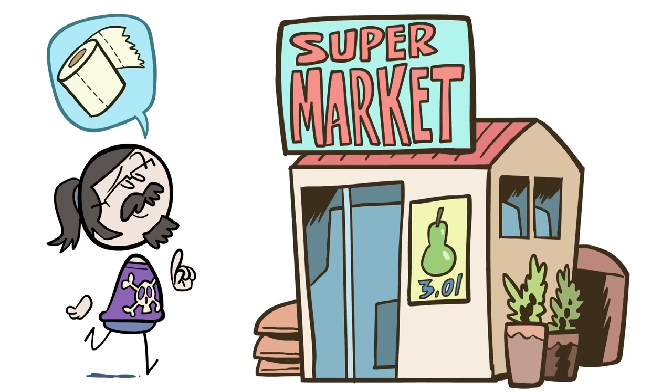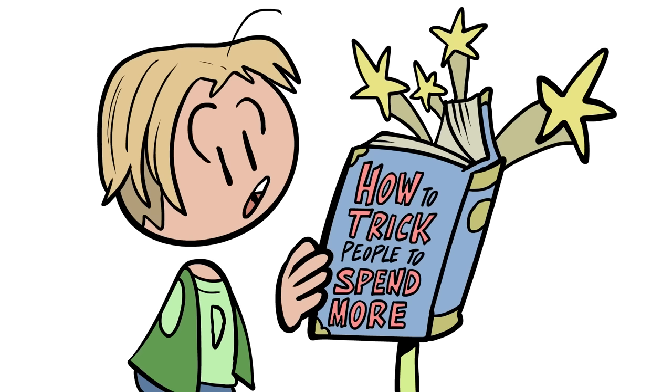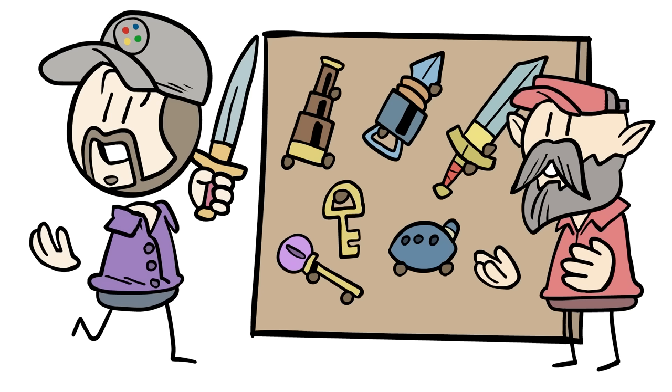Hey everyone! Ever walk into a supermarket and then walk out with something you'd never planned to buy? Well, that is by design, my friends. And while that doesn't feel terribly awesome to realize, the design behind it is actually pretty fascinating and sheds light on how digital design is done today. So what do you say, Zoe? Wanna go shopping? I just need to pick up a few things real quick. It's dangerous to go alone after all.